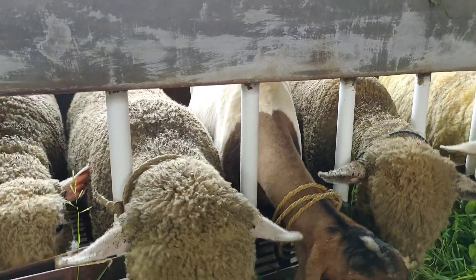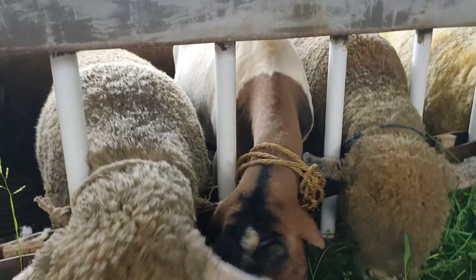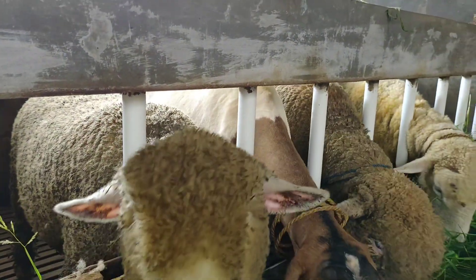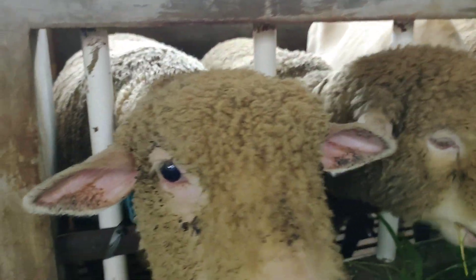Ini betina, betina nggak ada tanduknya. Karena kalau seperti PE itu ada, Kang. Ada, walaupun betina ada, Kang. Nah, ini salah satunya adalah domba-domba Merino punya Kang Imam, teman-teman.